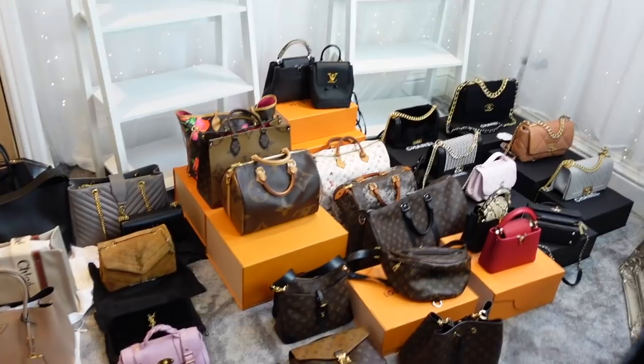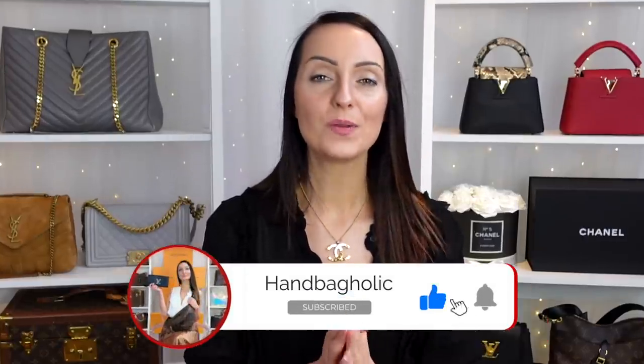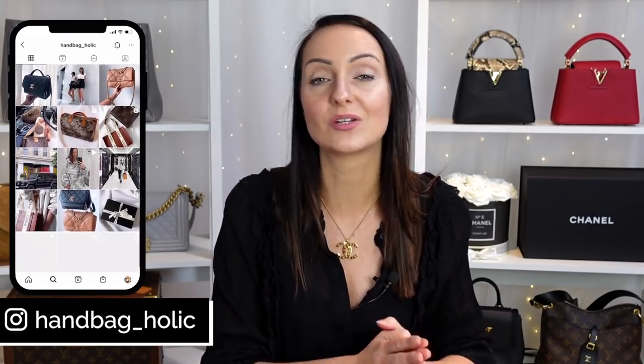For this video I am going to be getting out my entire designer bag collection as well as a few other luxury items. I'm then going to be going through them one by one, whether or not I actually use the piece, whether it is similar to something else and maybe I need to sell it. I'm mostly going to be selling to UK buyers — feel free to send me a message on Instagram, my handle is @handbag_holic.